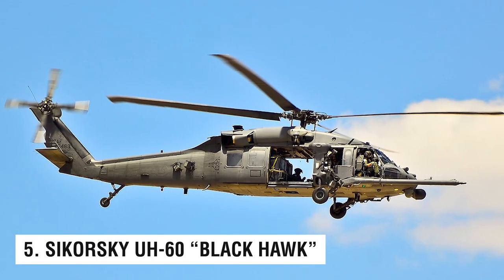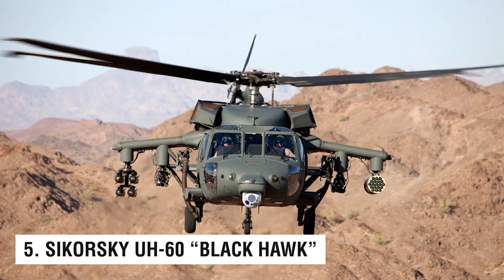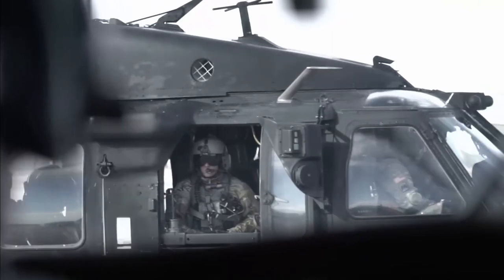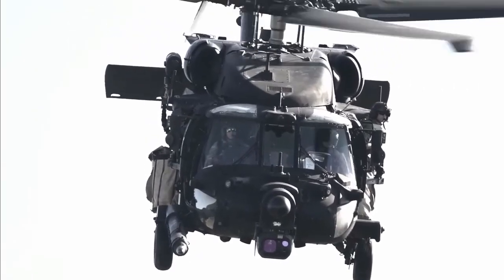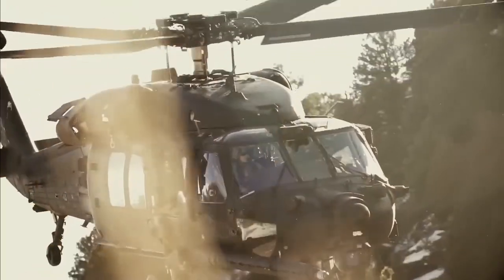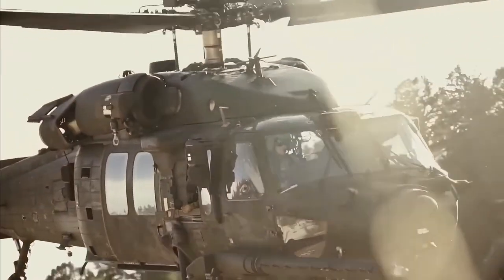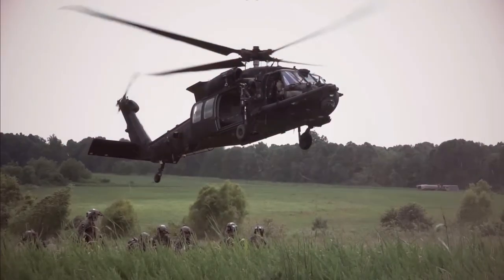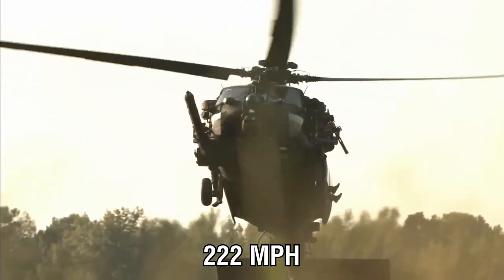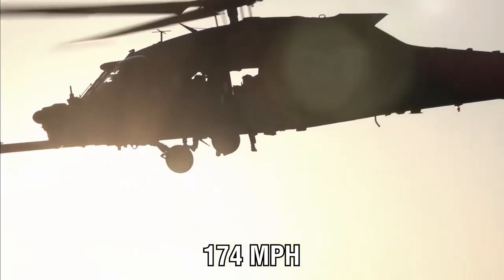Number 5: the Sikorsky UH-60 Black Hawk. The Sikorsky UH-60 Black Hawk is a well-known military helicopter recognized even by those who aren't particularly interested in military or aviation. It is extremely quick, with a maximum speed of 222 miles per hour and a top cruising speed of 174 miles per hour.